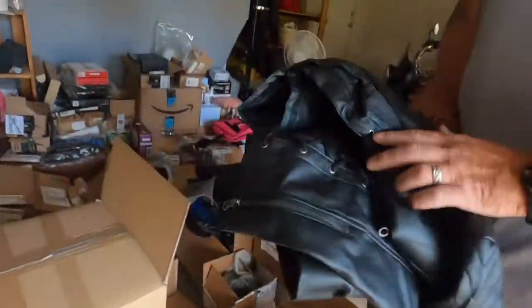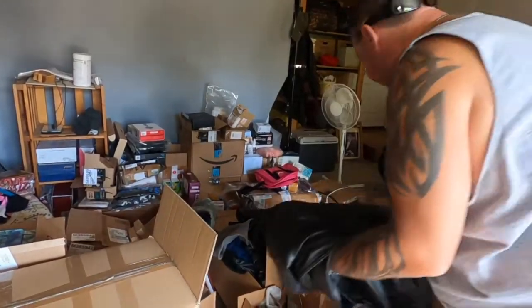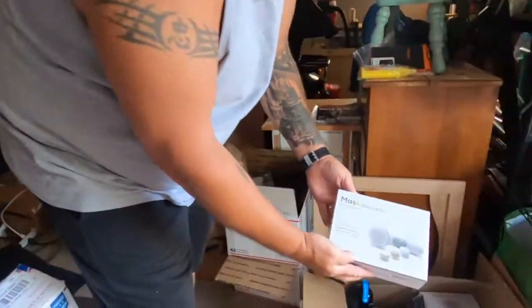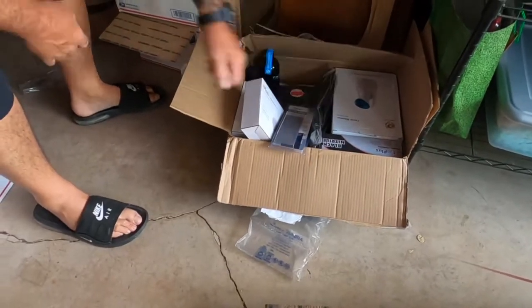Cases of leather coat — or they're fake leather, but who cares? Cases of coats, all brand new. Look at all this. We all know beauty stuff's expensive. Health and beauty. Knife sharpeners. Facial steamer.